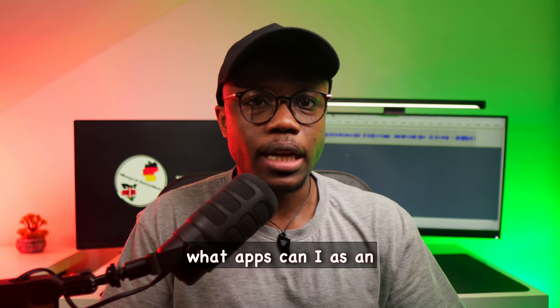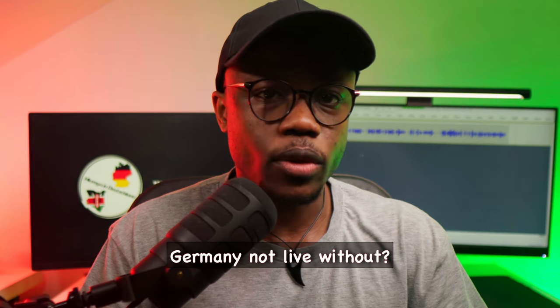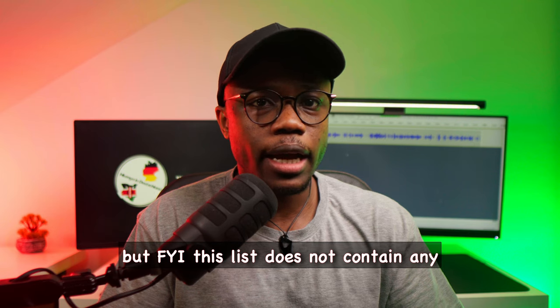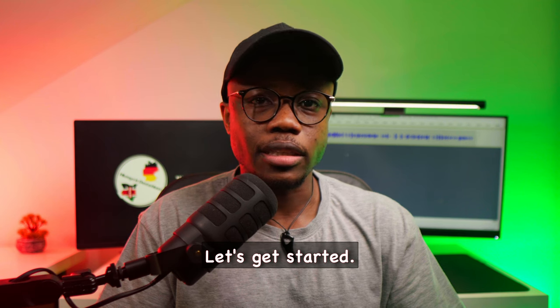So now I'm sure you're wondering what apps can I, as an international student living in Germany, not live without? This list does not contain any social media apps. Let's get started.